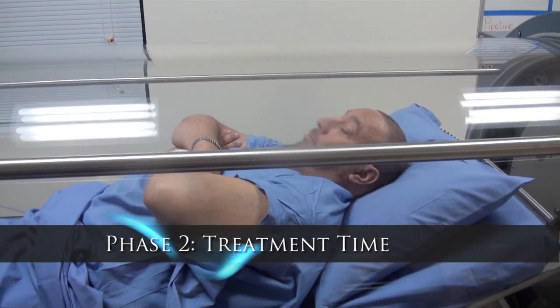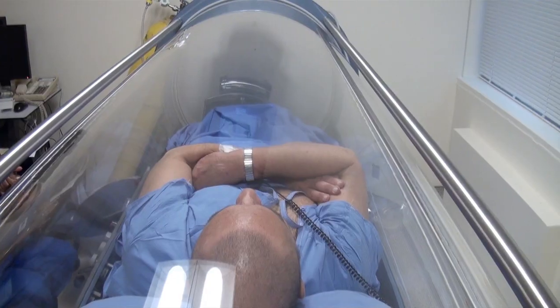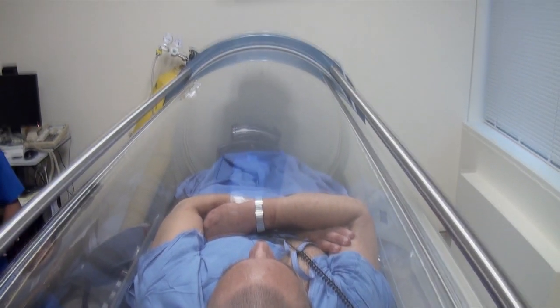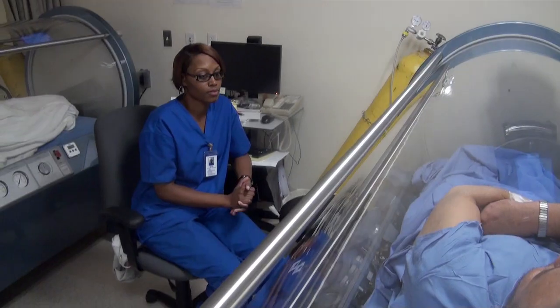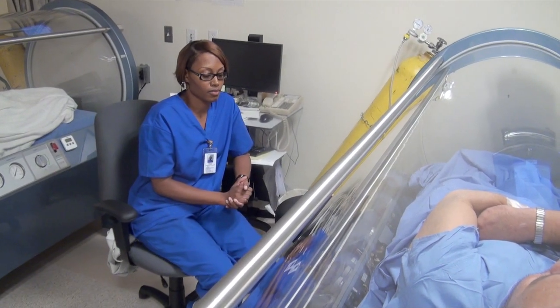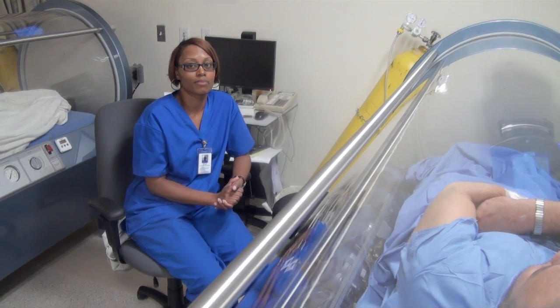The second phase, or treatment time, usually lasts 90 minutes to two hours. During this period, the patient may nap, listen to music, or watch television, and can communicate at any time with the technician who is nearby and constantly monitoring the therapy.